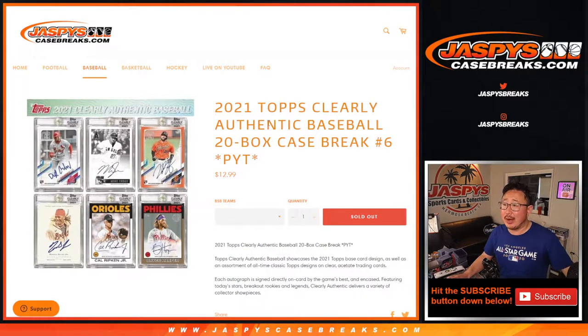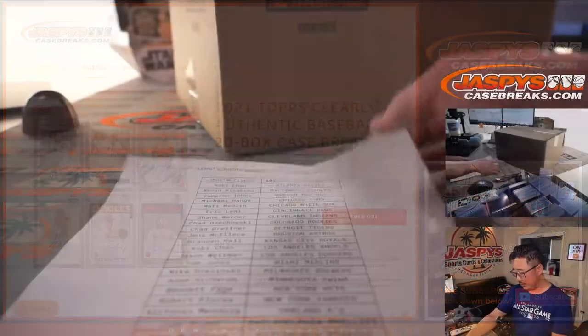Hi everybody, Joe for Jaspi's CaseBreaks.com. Back from Chicago — first day back was yesterday. We're opening 2021 Topps Clear Authentic Baseball right now. Pick your team, six spots. Thanks everybody who hung out with us in Chicago.